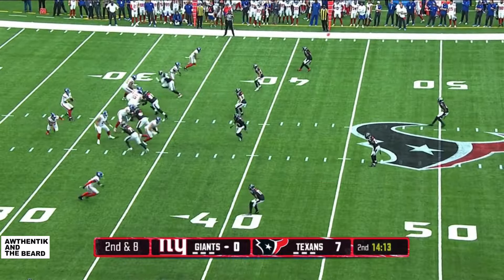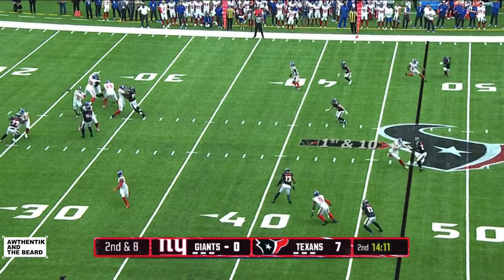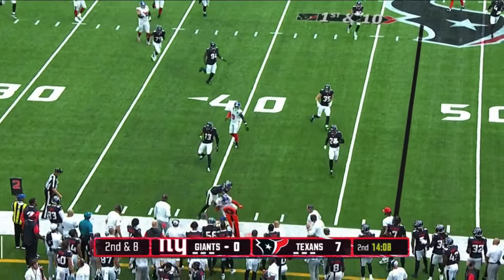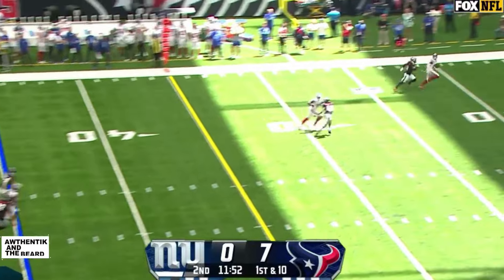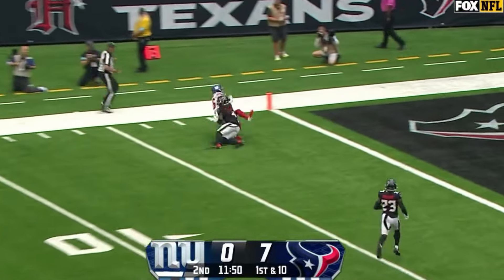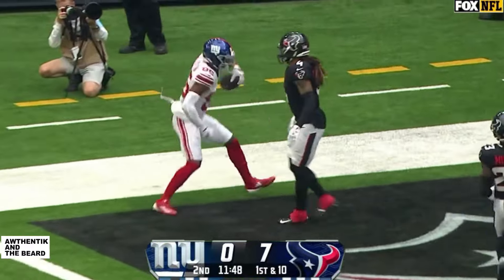It's worked out for the Texans, for sure. On second and eight, Jones checks down again to Eric Gray. They're starting to get a lot of throws in too, which is going to help him. He takes another shot down the left side and he's got a receiver open.